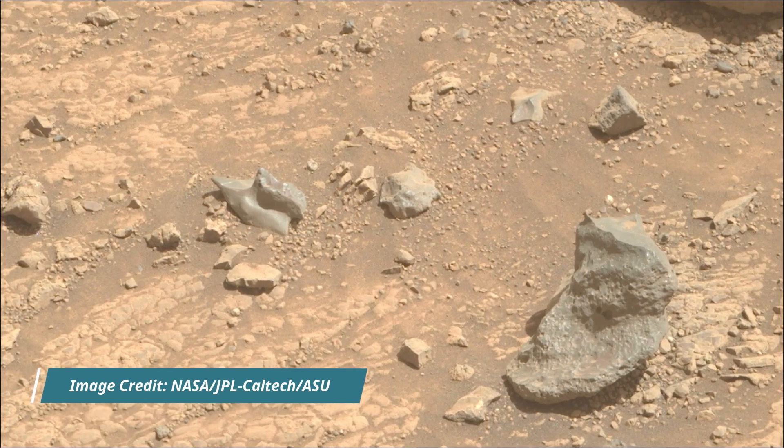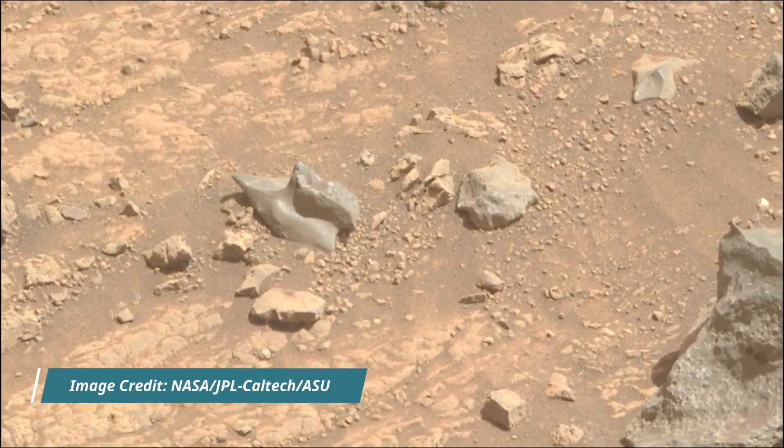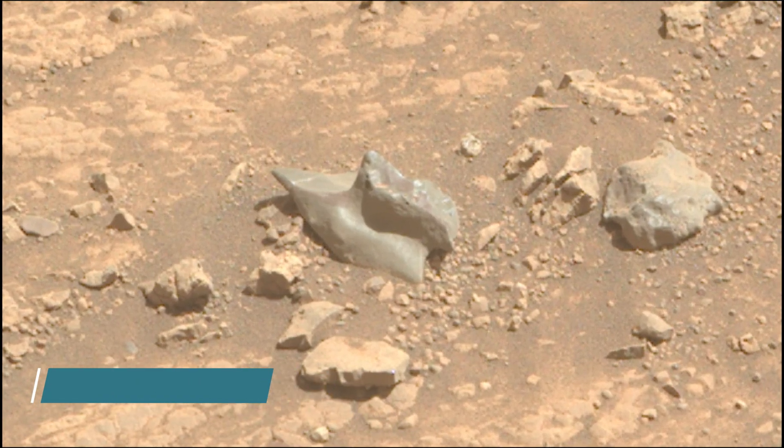Hello friends. Mars Perseverance Sol 1524 — left navigation camera, nav cam, mast cam, and hazard avoidance camera, hazcam.